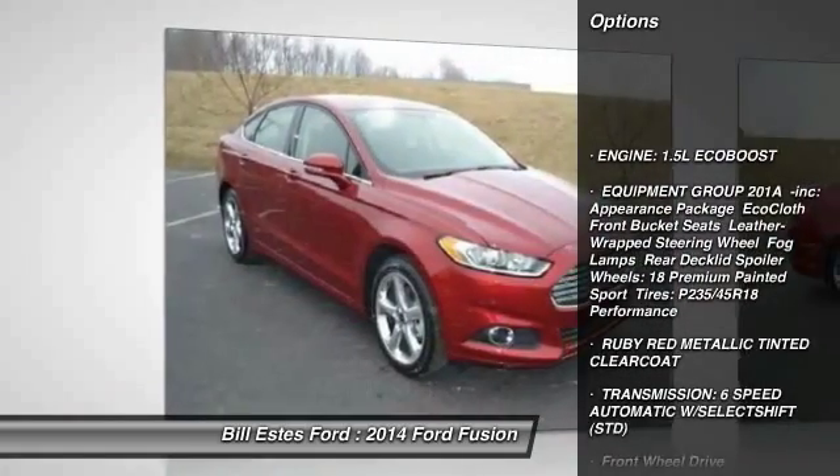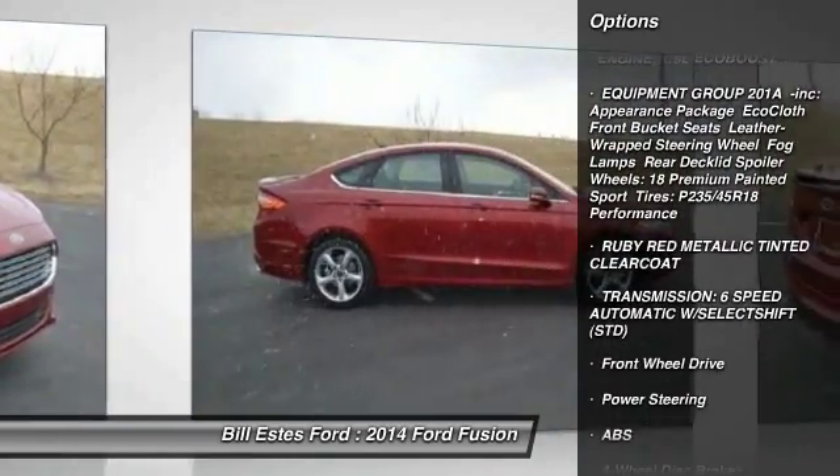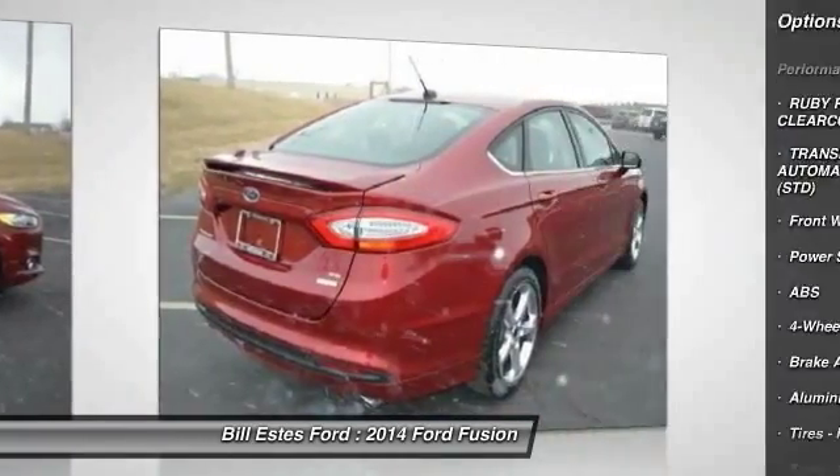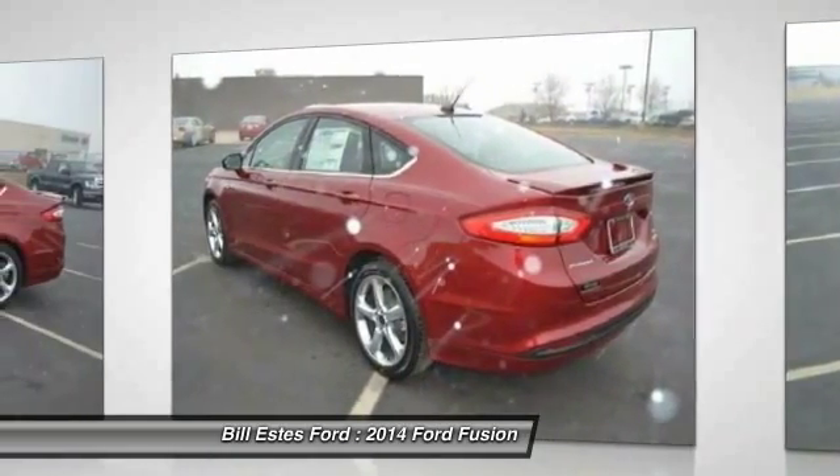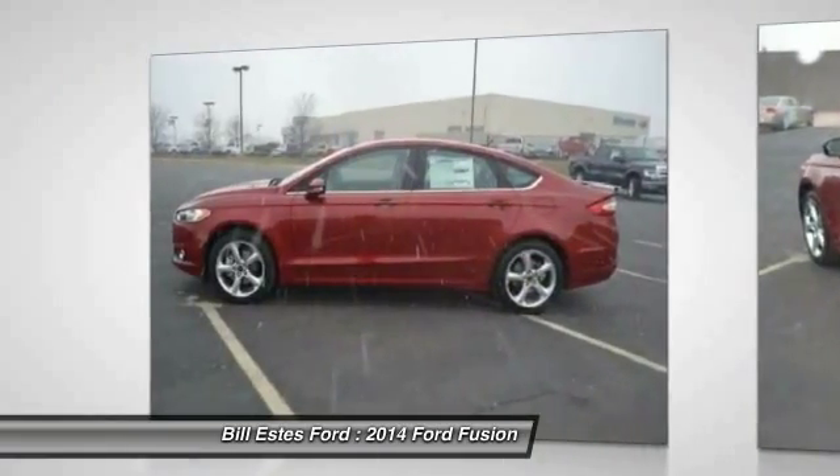Steering wheel audio controls, traction control, stability control, anti-lock braking system, air conditioning, power steering, adjustable steering wheel, cruise control, aluminum wheels, and four-wheel disc brakes.